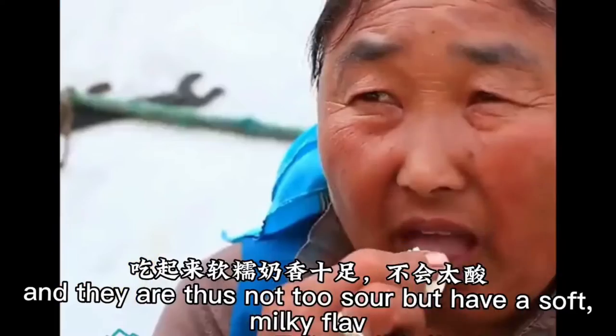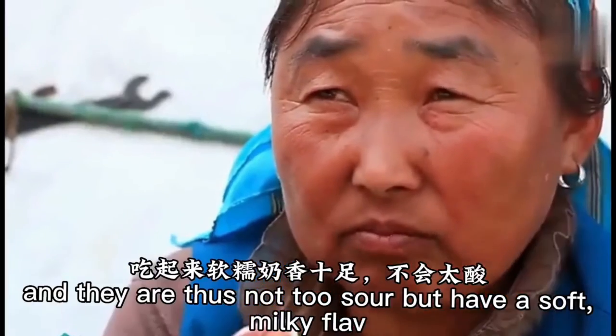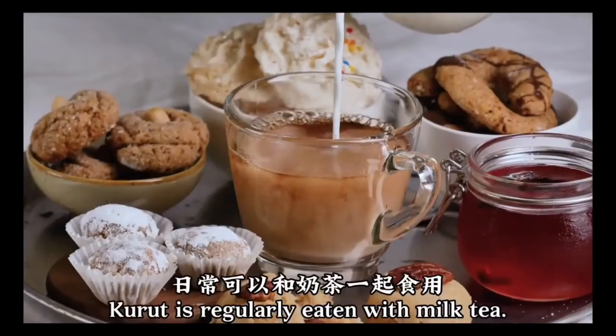In kuret, the fat is not separated out of the milk, so they are not too sour but have a soft milky flavor.